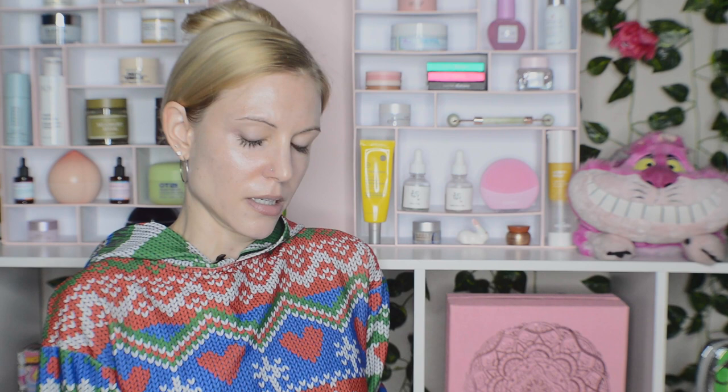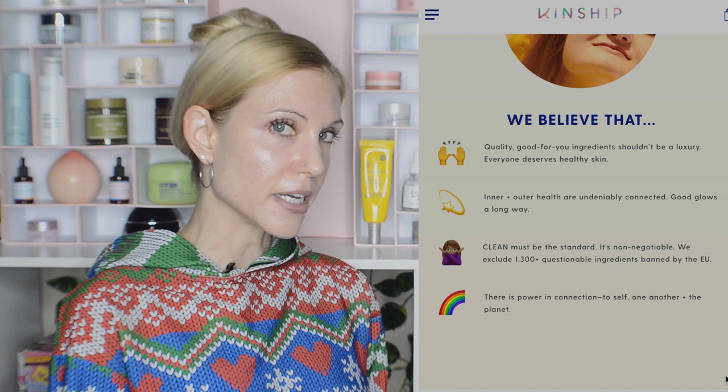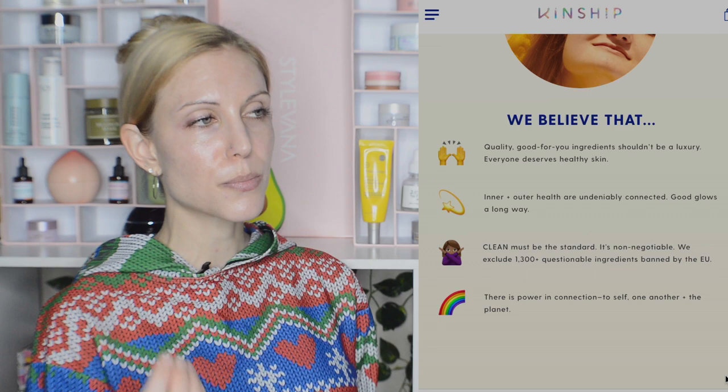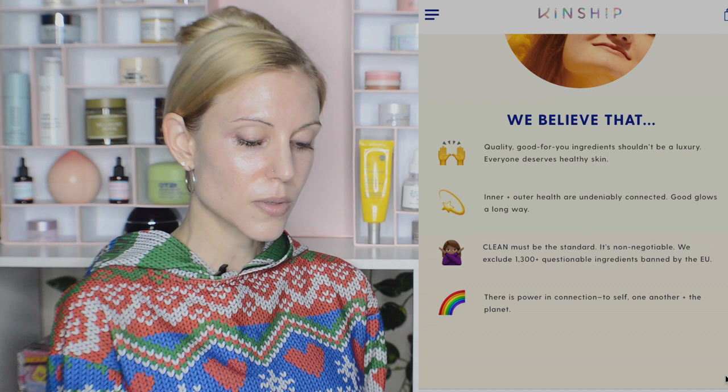There are a few elements where I'm not fully on board, and that includes statements like 'Clean must be the standard. It's non-negotiable. We exclude 1,300 questionable ingredients banned by the EU.' That sounds great in theory, but the problem is there isn't a standard for clean. I don't have a problem with people choosing to purchase clean products, but I think it's important to recognize that it's not a regulated term — until it has some kind of regulation, anybody can throw it on their packaging.